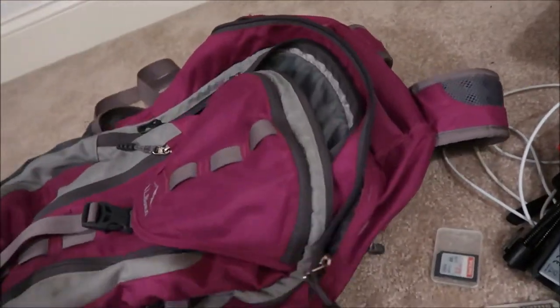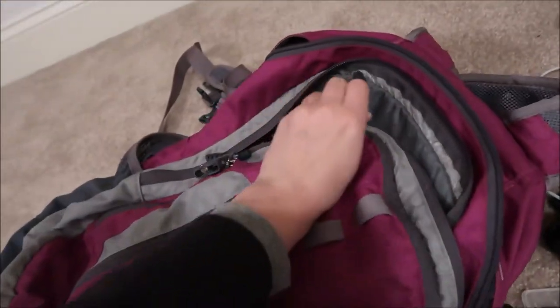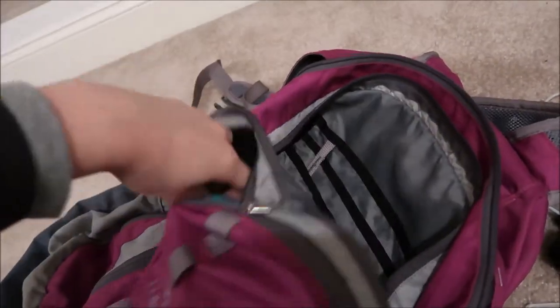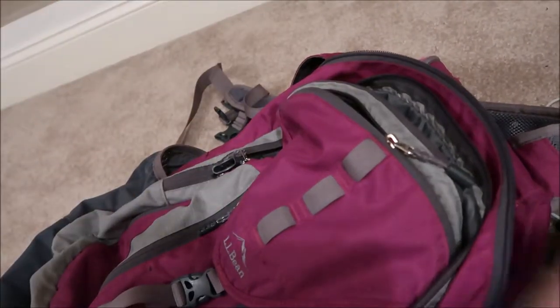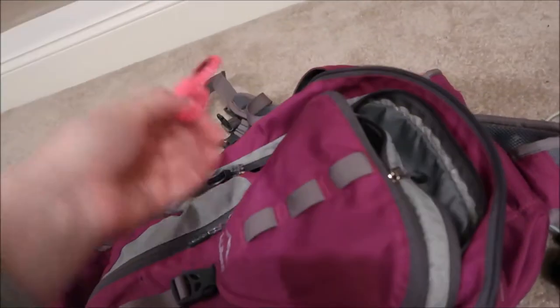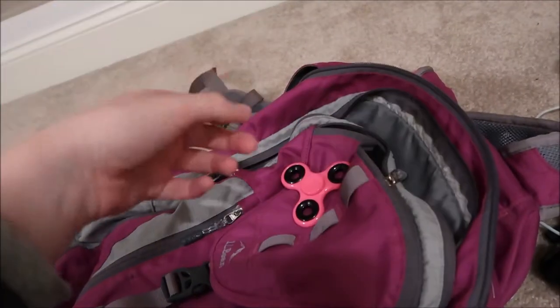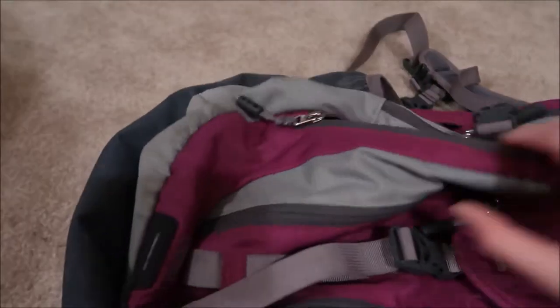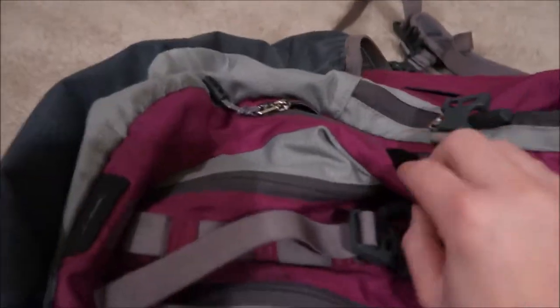In the top pocket I have my phone, and a fidget spinner — it keeps me occupied. I get bored on planes and anxious, so it gives me something to do.